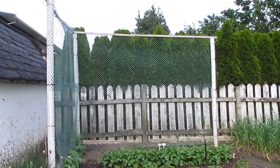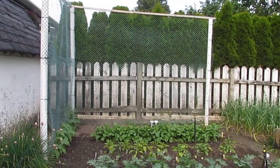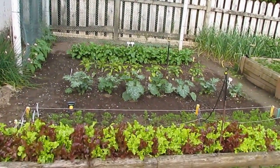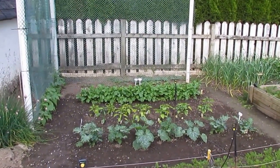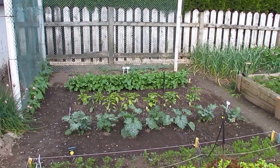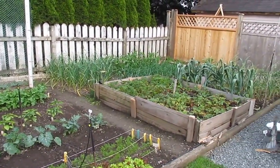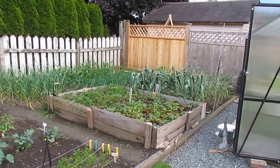That trellis there holds beans and cucumbers — beans on the left, cucumbers on the right. And there's my little garden; it's got just about everything in it. The old picket fence. Then you pan this way and there's garlic, there's the strawberry bed, more garlic, onions, peas.